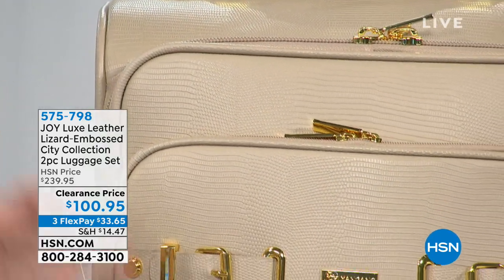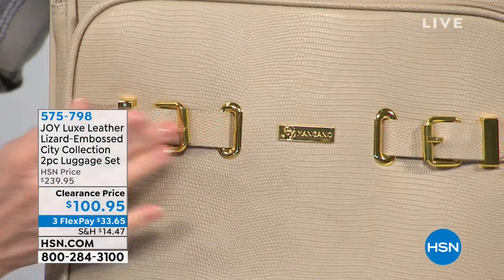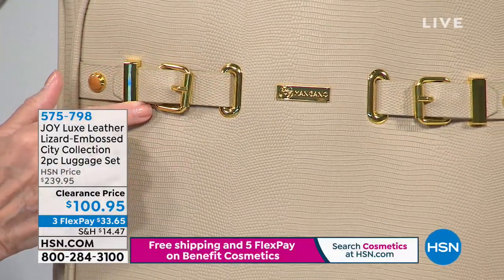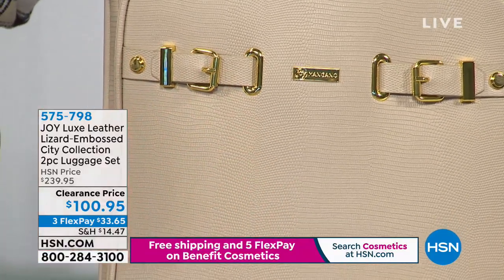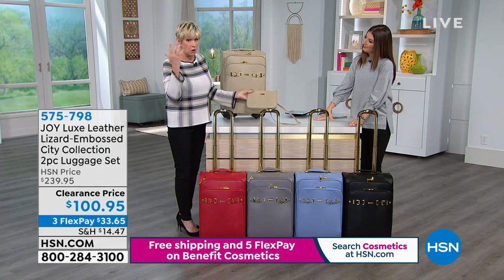We're talking about a genuine leather carry-on piece that comes with its own crossbody, all in lizard-embossed leather. Think about the height of luxury if you're going to be traveling — a carry-on set that's absolutely second to none. We've got gorgeous colors, and look at how beautiful it is with that beautiful embossing, the gold-tone hardware, and the buckle detail.